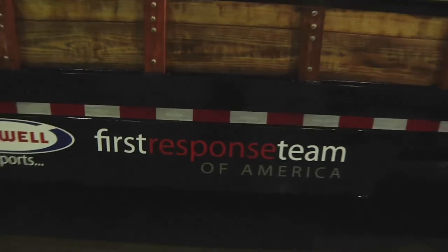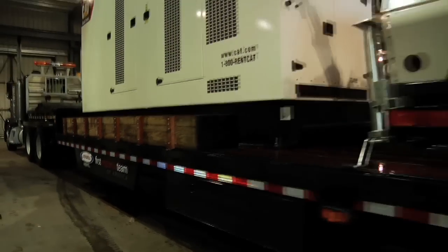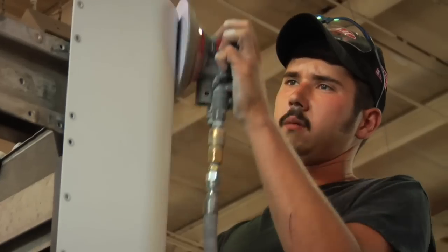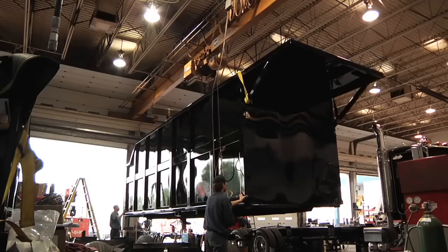This here is a Peterbilt road tractor with a 53-foot drop-deck trailer. We're going to build three trucks, all custom designed. We're going to cut up and torch and weld and fabricate all of this gear to fit on a specially custom designed trailer.